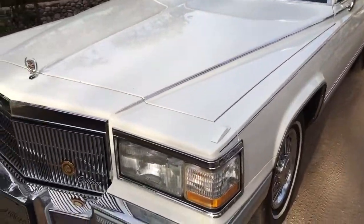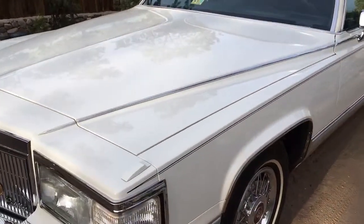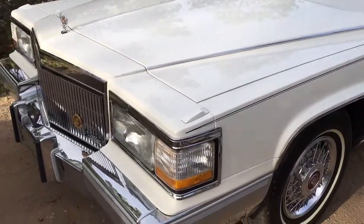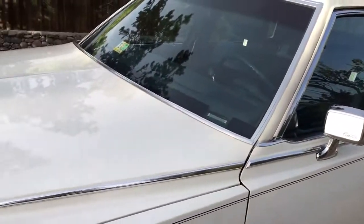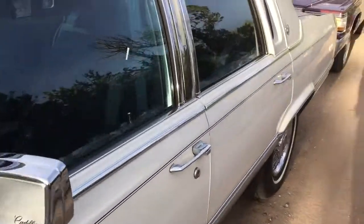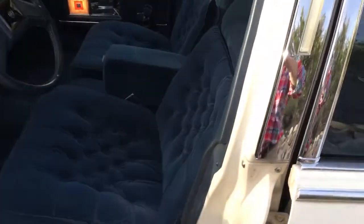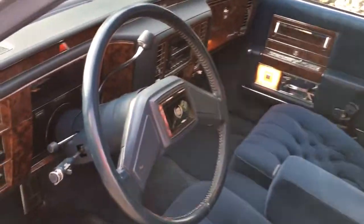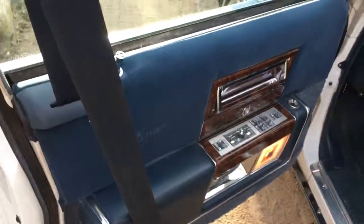Here we have a 1990 Cadillac Brougham with 42,000 miles. I bought it from the estate of the original owner — when you start dealing with old Cadillacs, that becomes pretty normal. It's got the rare factory Astro Roof, and it's a de Elegance with velour, which I much prefer to leather because the velour wears like iron.